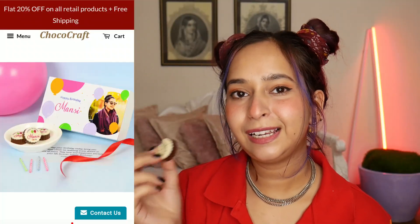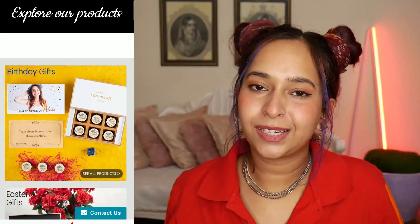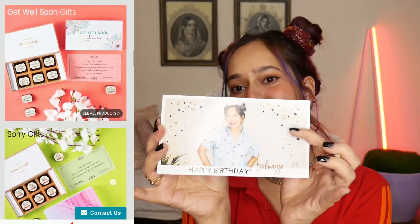It smells amazing — it smells like chocolate! This would be such a cute gift for anyone. I'll leave the link to their website in the description. They create gifting solutions; their special offering is chocolates with custom prints on them. You can get it customized for whoever you're sending it to — for any occasion like birthdays, saying sorry, or missing someone. You can get anyone's picture printed. They make chocolates with designs, logos, and messages. They have a 20% off sale throughout the website and ship all over India with free delivery.